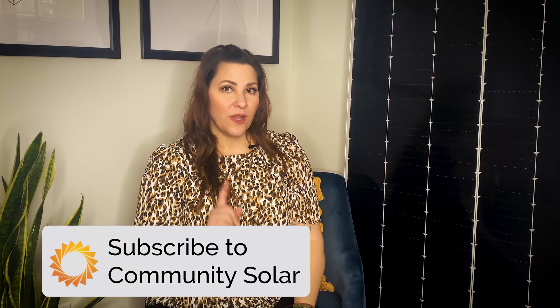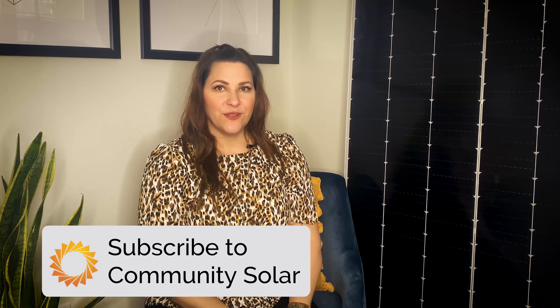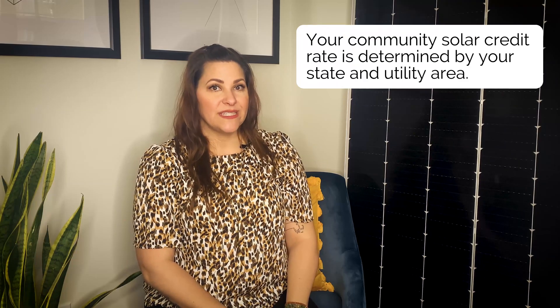Now I know this can be a little confusing at first, so I encourage you to check out the other community solar videos below and leave any questions and comments and we'll help break down the billing process further. So now that you understand what community solar is, how to sign up, and how billing works, we can talk a little more about your subscription. The credit you receive is mandated by the community solar program administered by your utility. Because the credit rate is defined by state and by utility area, the credit from each utility and each community solar provider may vary.